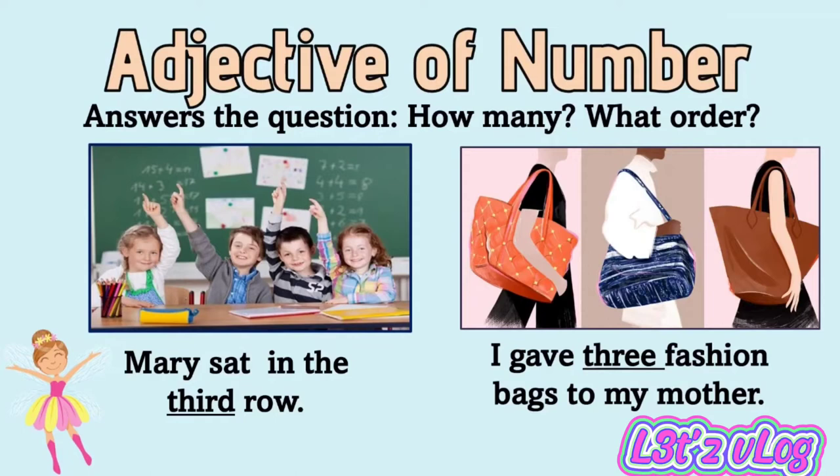Adjective of number answers the questions 'how many' and 'what order.' Example: Mary sat in the third row. I gave three fashion bags to my mother.